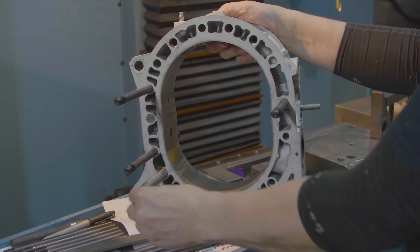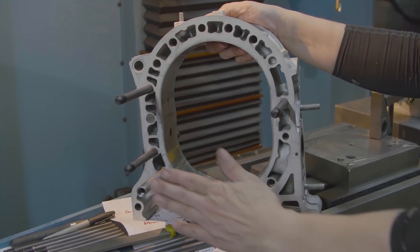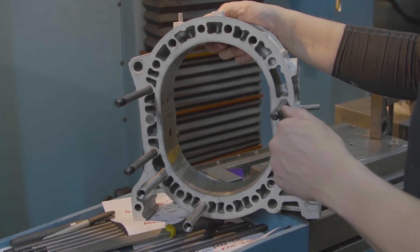We've already done the first two rotor housings for this 20B. We're going to do the third rotor housing and then move on to the front iron, the center iron, the thick iron, and the rear iron.